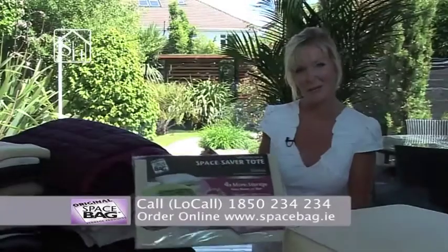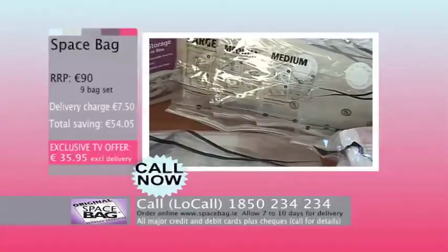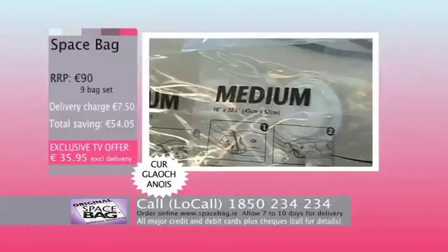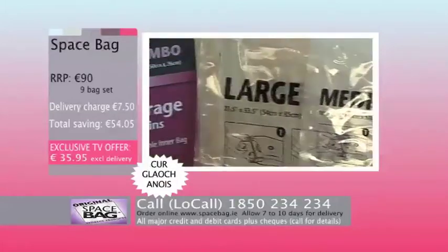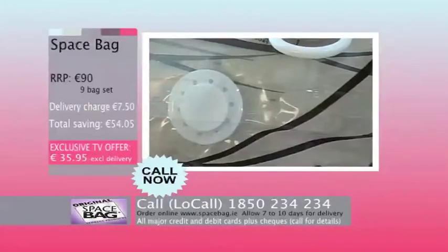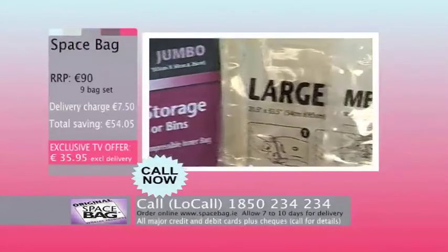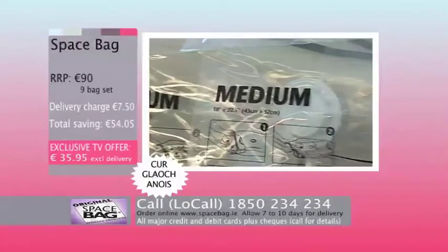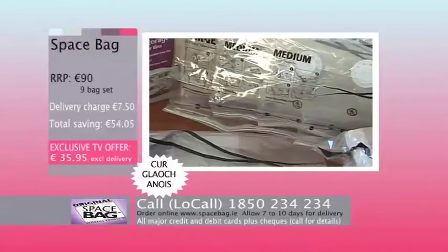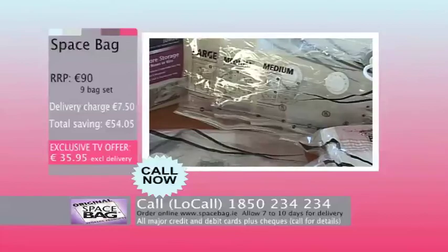To purchase this outstanding space bag set, which gives you four times more storage than conventional boxes or bins, you'll receive one jumbo stack tote, three large size space bags, two medium size space bags, a large size hanging suit bag, and two travel bags. This set is valued at 90 euro, but today you can buy it for the amazing TV offer price of just 35.95 — saving you a massive 54 euro — plus a full 30-day money-back guarantee. Call now on 1850 234 234, lines open 7am to 7pm seven days a week, or order online at spacebag.ie. Hurry, this is a limited offer.